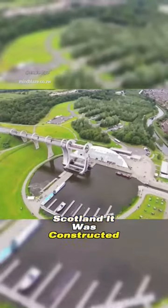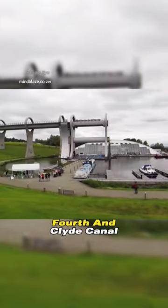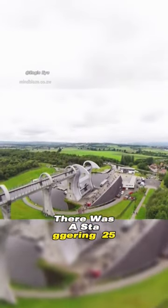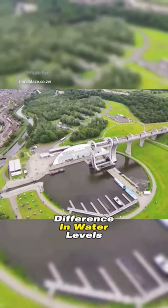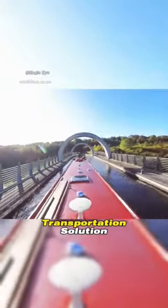Situated in the town of Falkirk, Scotland, it was constructed in 1994 between the Union Canal and the Forth and Clyde Canal. Due to the terrain, there was a staggering 25 meter difference in water levels between the two canals, necessitating an efficient transportation solution.